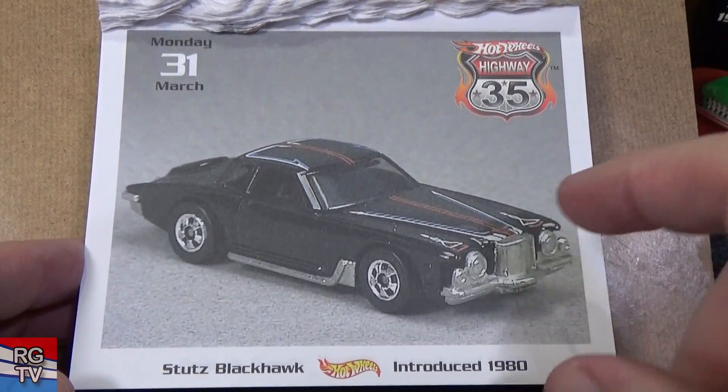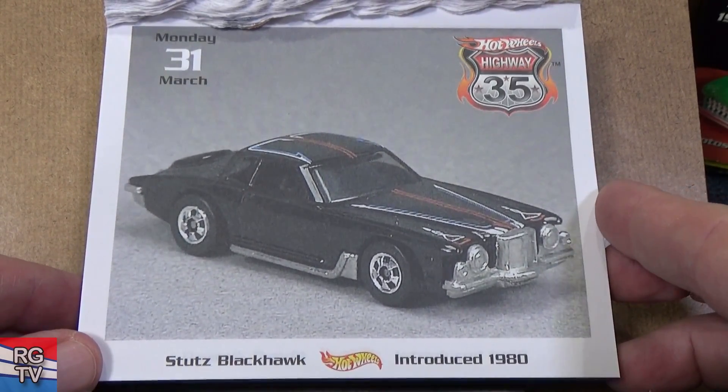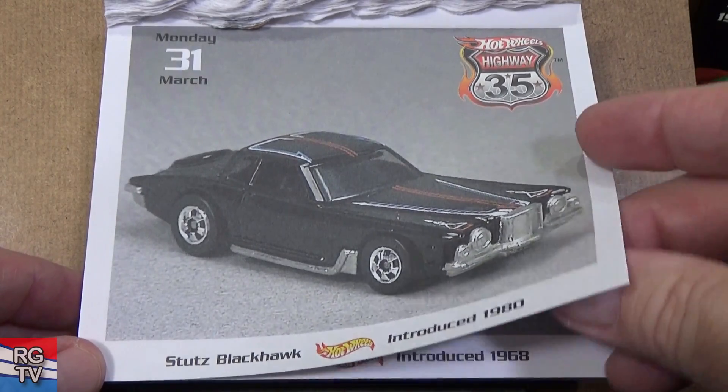Stutz Blackhawk — love this car. Oh yeah, it's gone — went through the Final Run. That Final Run version was a beautiful car; that's the one you want to get.